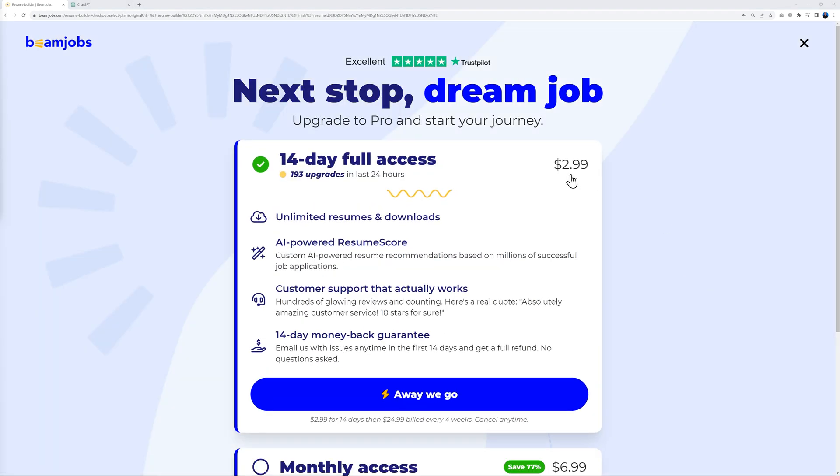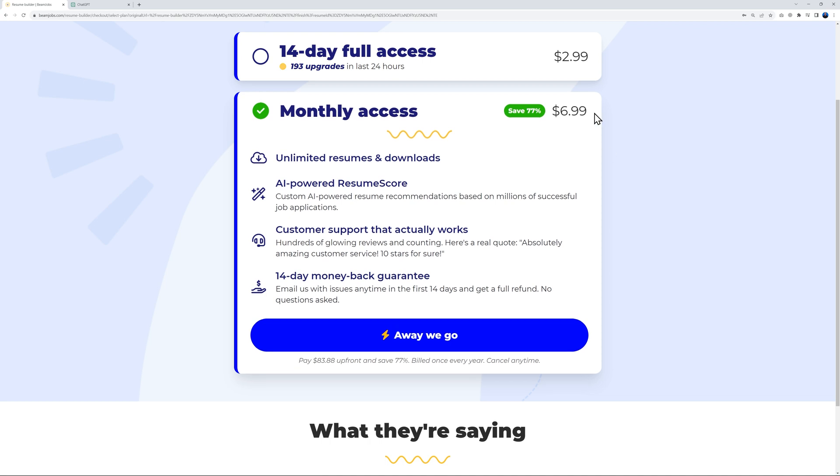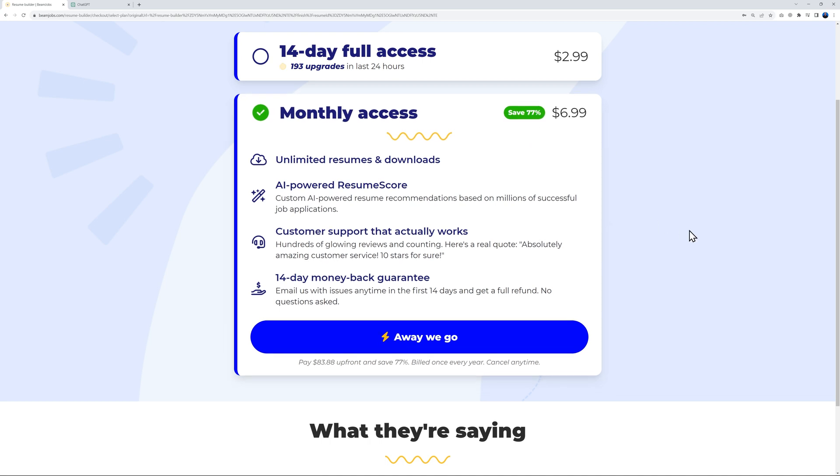For the price of a cup of coffee — $2.99 — you get 14 days of full access to tweak and work on your resume. Alternatively, you can go for monthly access at $6.99, saving 77%.